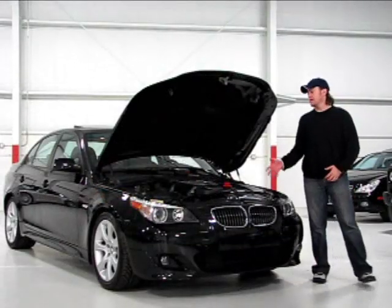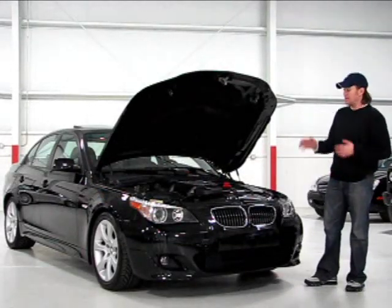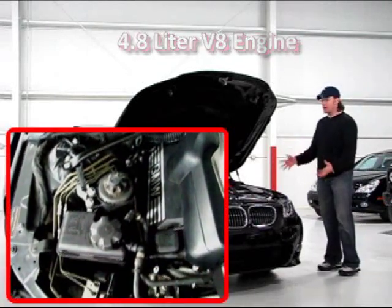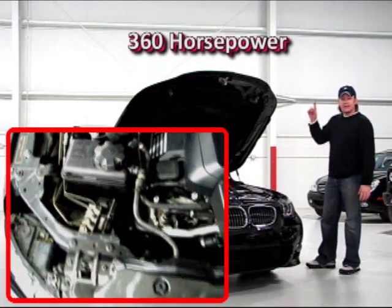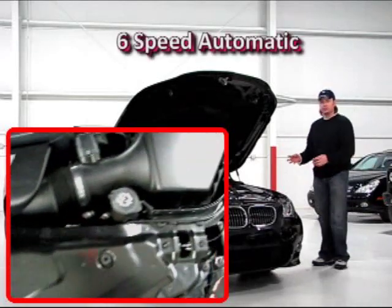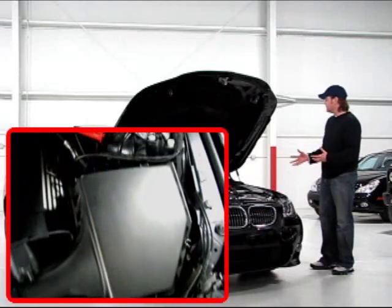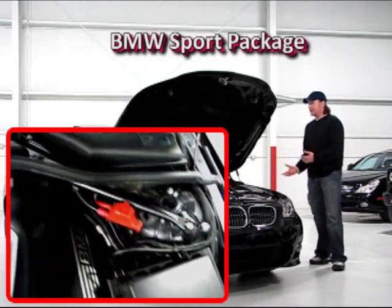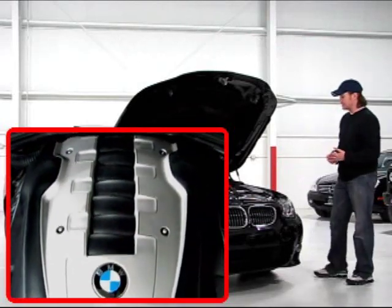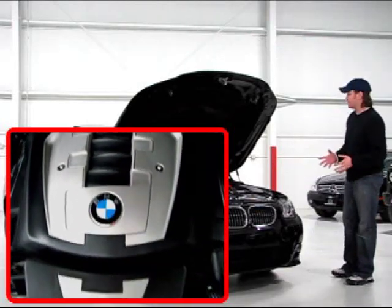Taking a look under the hood, you're going to find BMW's 4.8 liter V8. Now in this trim, this engine makes 360 horsepower — a lot of power for a car of this size. It's routed to a six-speed automatic into the rear wheels. This is the 550 Sport model, which gives you a lot of performance-adding features, but it is an automatic. The M5 you cannot get an automatic; it only comes in the SMG or the traditional six-speed, but this car has an immense amount of power.